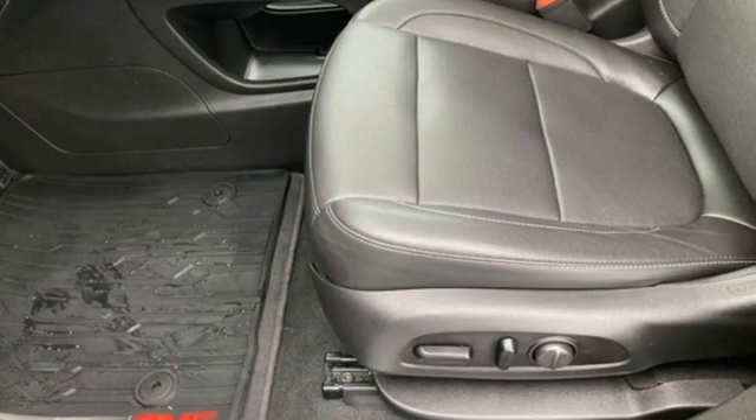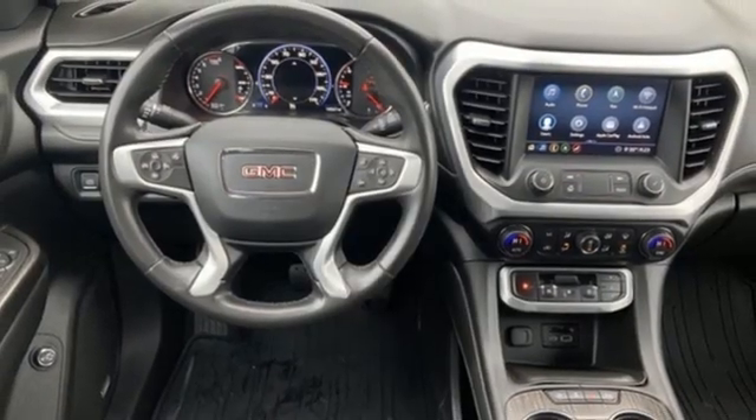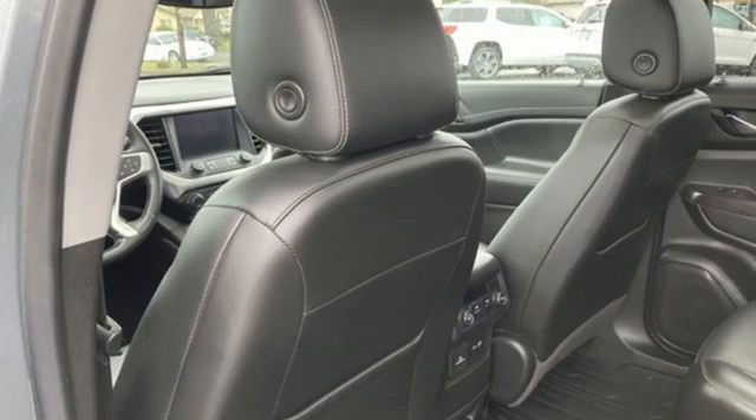AM-FM satellite radio, hands-free liftgate, remote engine start, and intercooled turbo inline four-cylinder engine.